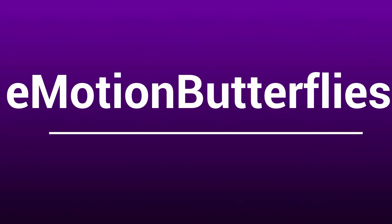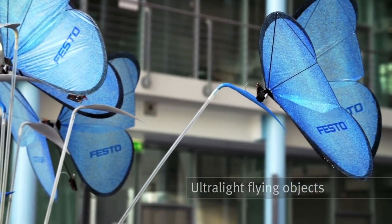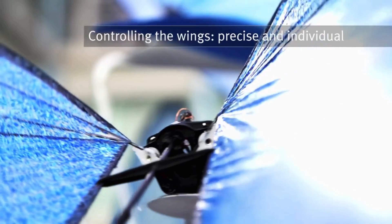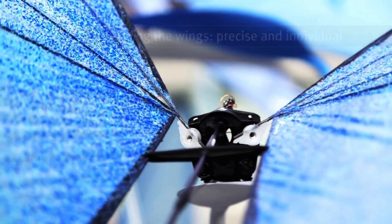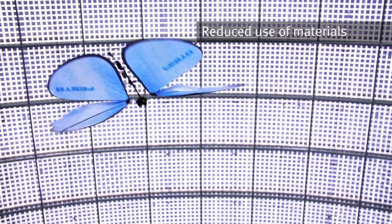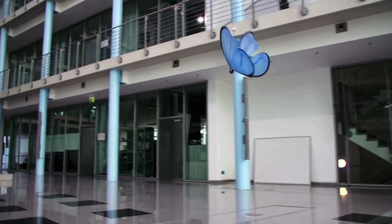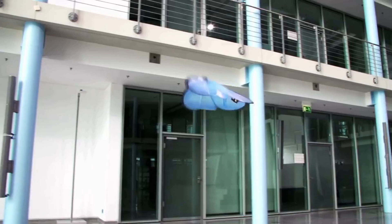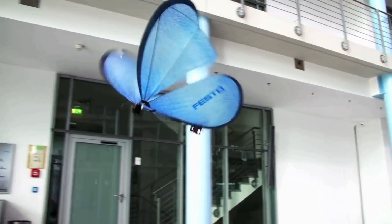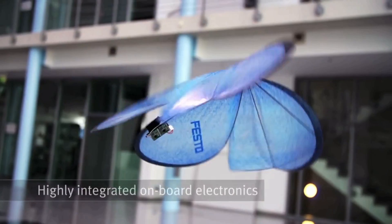Emotion Butterflies. Butterflies are no doubt one of the most beautiful creations on the surface of earth. Have you ever thought of robotic butterflies? Well, now the Festo company has made it possible. These Emotion Butterflies replicate their natural role model as closely as possible, featuring highly integrated onboard electronics. They are able to activate their wings individually with precision, thereby implementing fast movements.